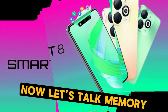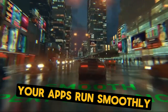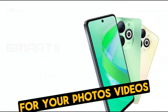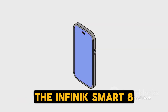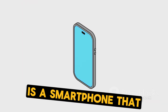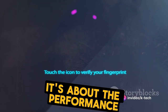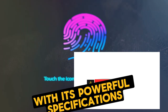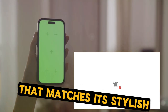The Infinix Smart 8 comes with ample RAM and ROM space. The RAM ensures that your apps run smoothly, while the ROM offers substantial storage space for your photos, videos, and apps. So whether you're a casual user or a power user, the Infinix Smart 8 has you covered. In conclusion, the Infinix Smart 8 is a smartphone that delivers on all fronts — not just the looks, but the performance. With its powerful specifications, it delivers an exceptional performance that matches its stylish design.